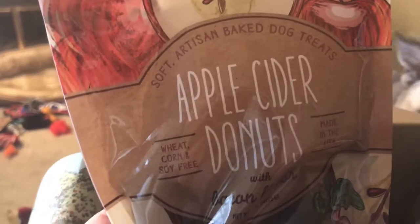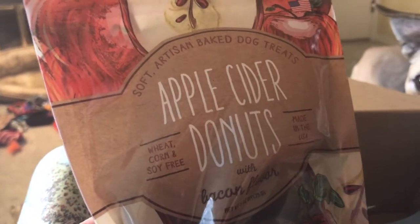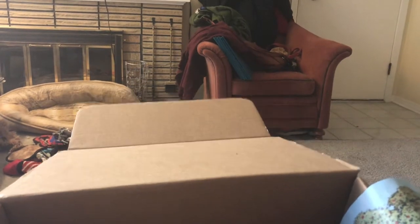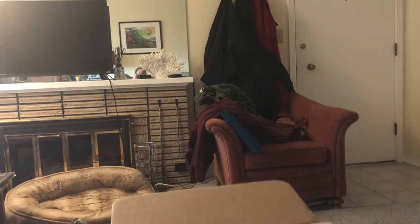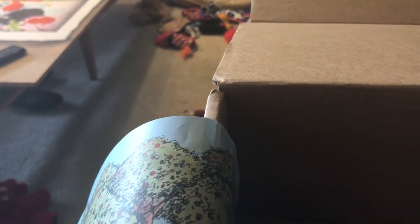The final item in the box is these apple cider donuts with bacon flavor. And that was enough to stop him in his tracks from playing with the toys. I went ahead and opened these thinking that would be easier for me. Oh, they smell really good — they smell like cinnamon.